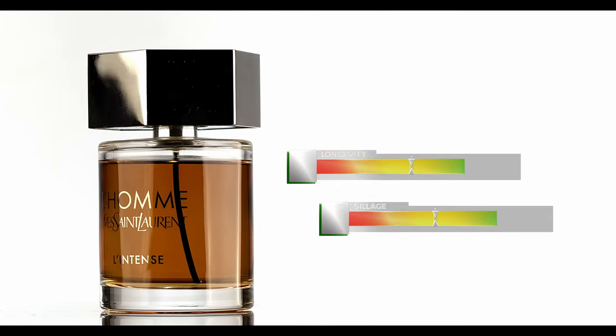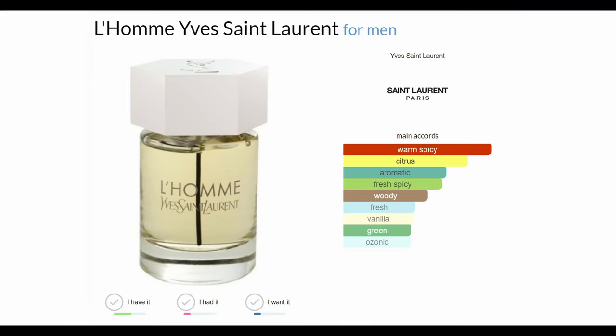The original L'Homme is great too — it's the light juice but same bottle. That one is a stellar, phenomenal, classic scent. Performance is weak though, so just be warned with that.